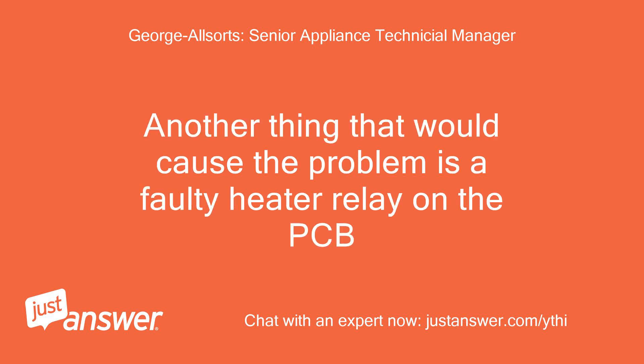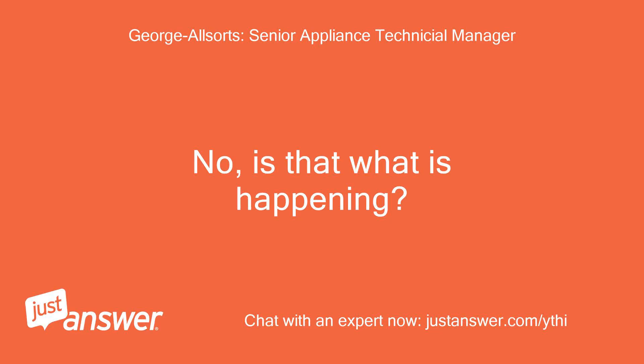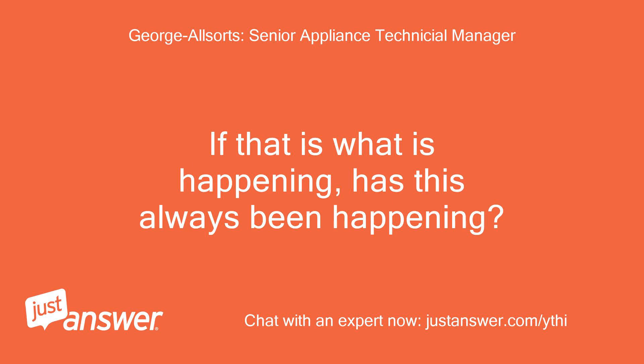Another thing that would cause the problem is a faulty heater relay on the PCB. This would cause the unit to power up the hot water inlet valve and fill with hot water on a cold water cycle. Is that what is happening? If so, has this always been happening?